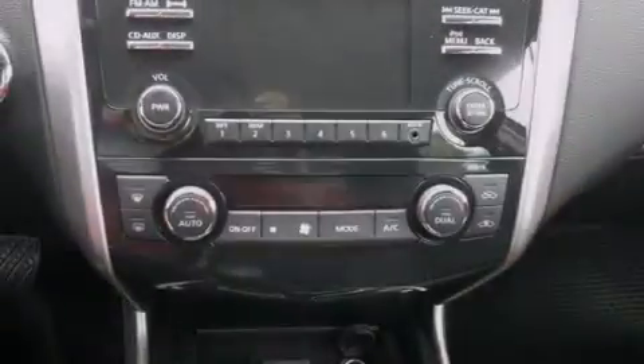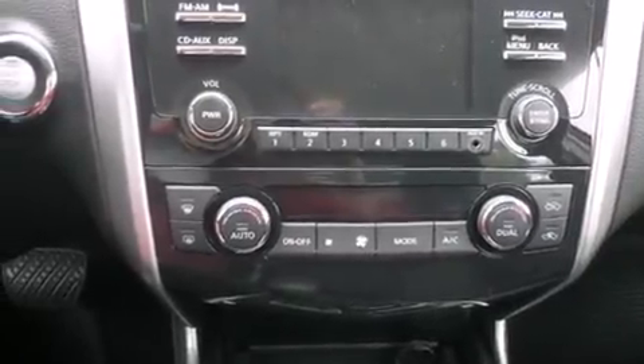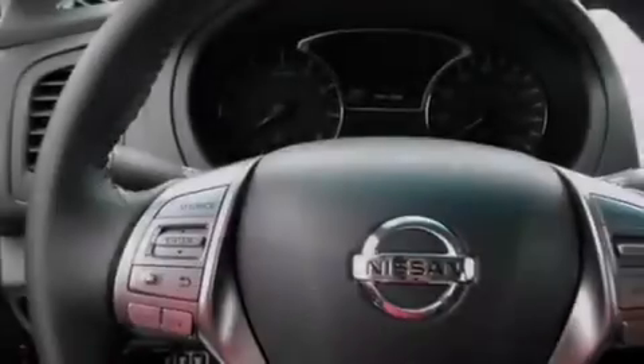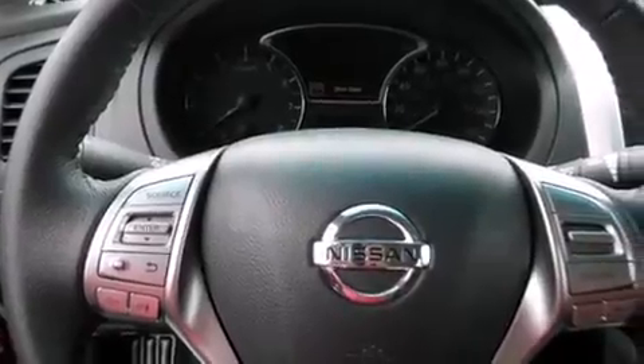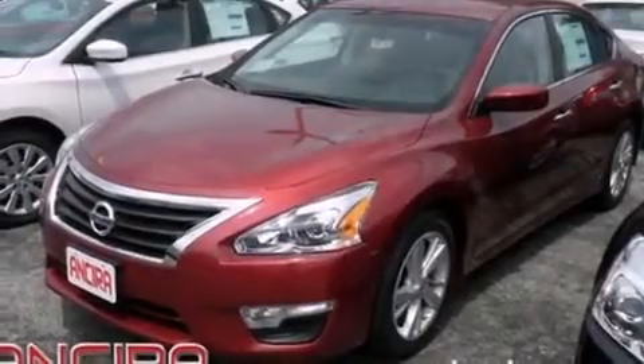All of the following features are included: Bluetooth cell phone integration, air conditioning with automatic climate control, cruise control, side curtain airbags, full power accessories, traction control, an anti-lock braking system, and the parking camera will display what's behind you as you back out of the driveway or into the perfect parallel parking spot.